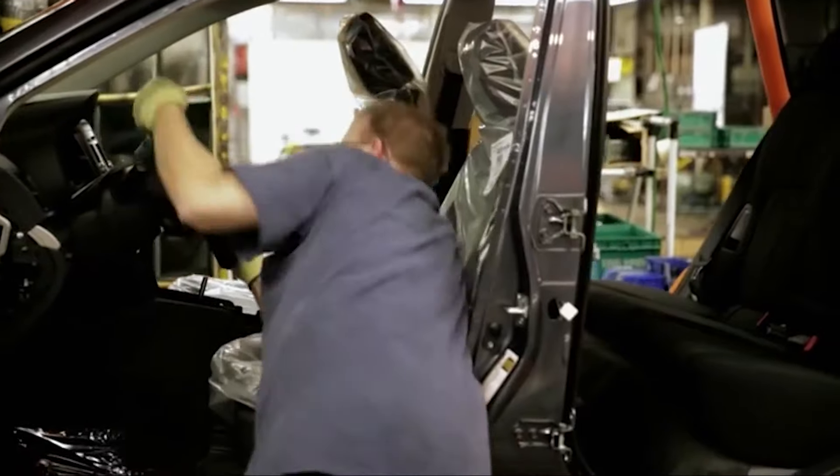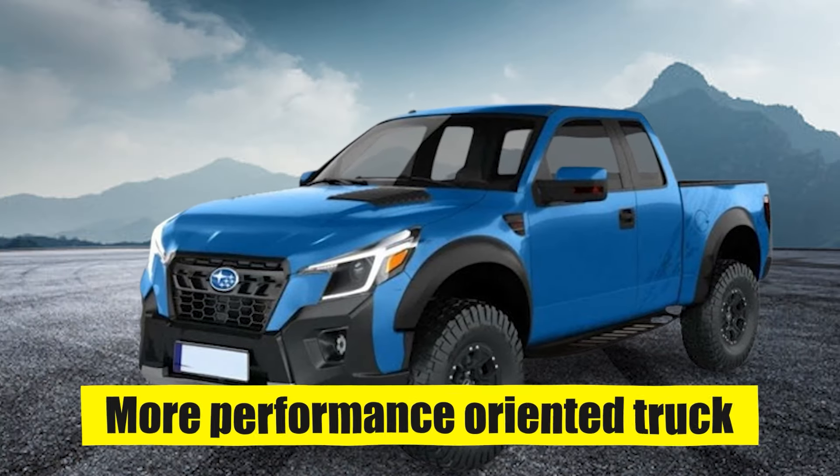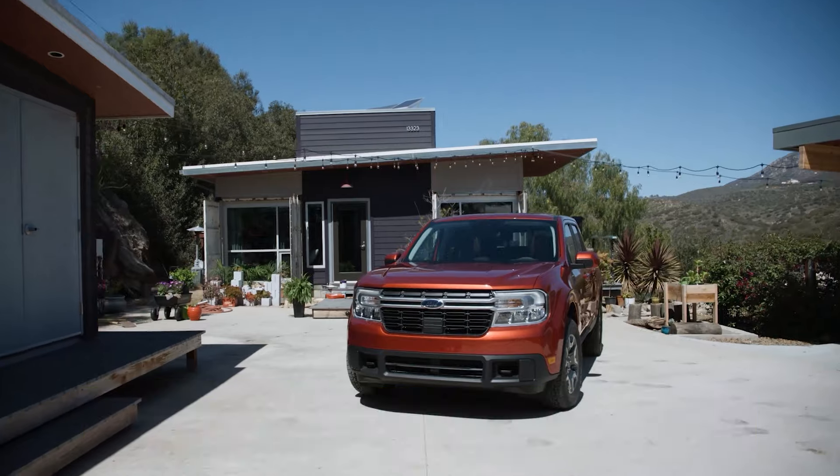Primarily, the company wants to position its new Subaru BRAT as a more capable alternative to the Ford Maverick. It doesn't want to become the soft option — it wants to go big and capitalize on the people's need for a cheaper, yet more performance-oriented truck than the Maverick.